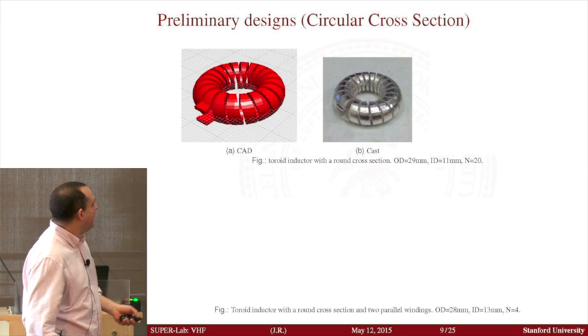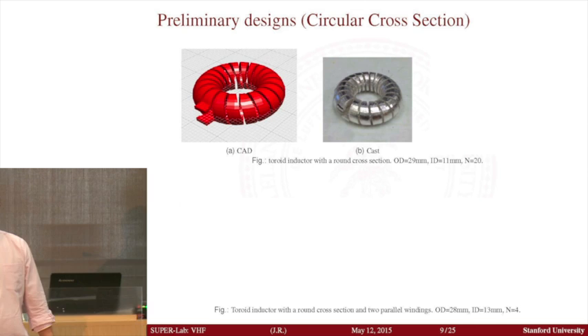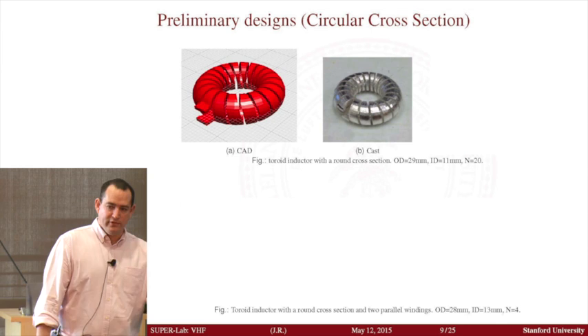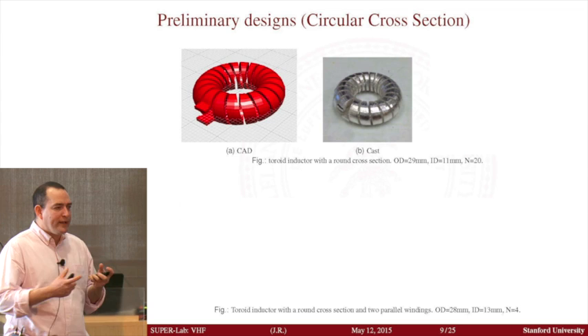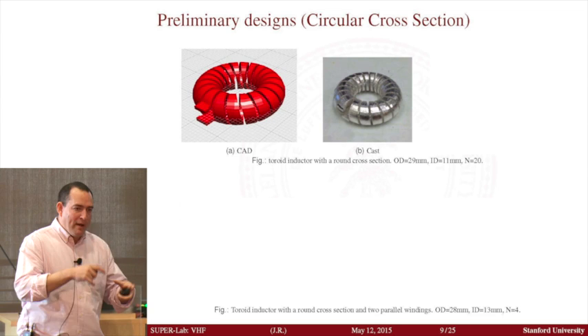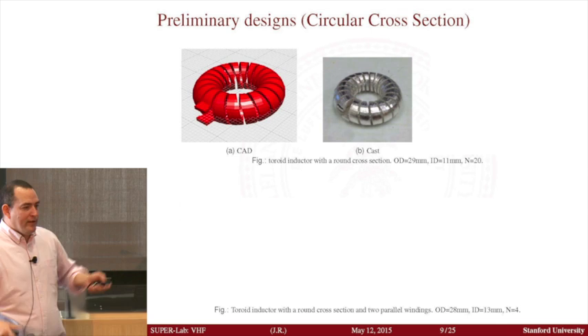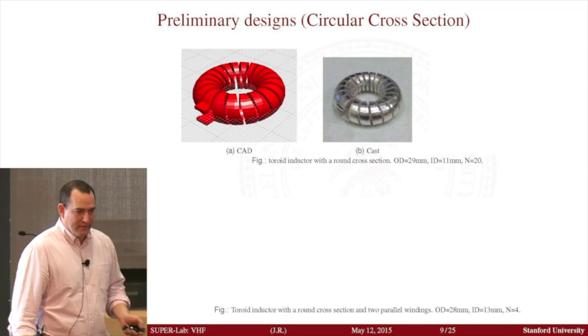It turns out that when we started doing this, we discovered there's no software to make 3D inductors yet. The software we're using to develop these converters is actually a free software called OpenJSCAD — you can go online and check it right now — which is actually used to design cell phone cases. But it lets you do some programming to code structures, and now we're at the point where we can just enter the number of turns and inner and outer diameters we want, and it outputs the inductor structure you can 3D print.